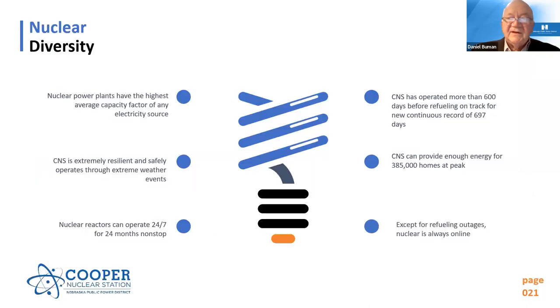We had a continuous operation record of 696 days. We have a very high capacity factor and have safely operated through extreme weather events. When Winter Storm Uri came in, we continued to operate at 100% power throughout. In 2019, during severe flooding that lasted almost 300 days nonstop, we continuously operated at 100% power. Except for refueling outages, we're always online running 24/7 nonstop, providing enough energy for up to 385,000 homes at peak demand.